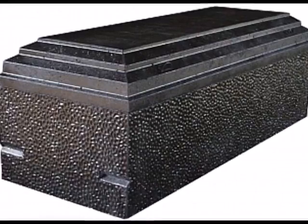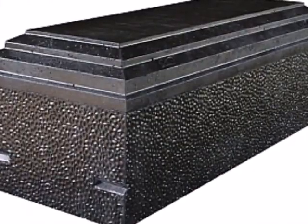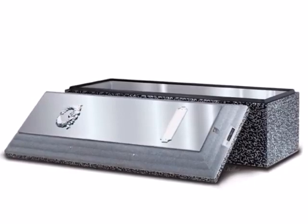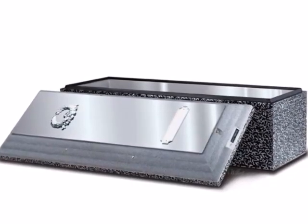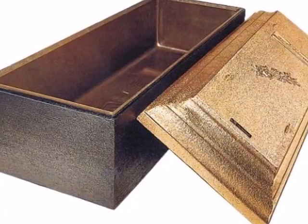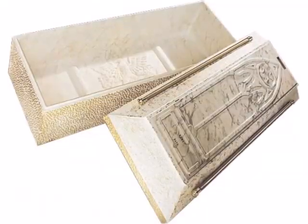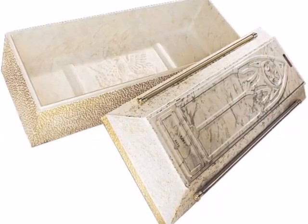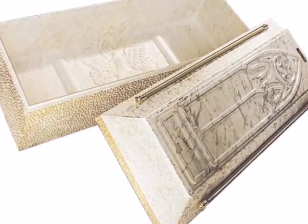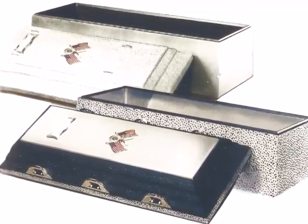Burial vaults do not prevent the decomposition of the human remains within. Vaults which are installed incorrectly and too tightly sealed may not allow gases generated by the decomposing body to escape, causing pressure to build up until the vault ruptures. Although some manufacturers claim their vaults are green, environmentally friendly, and prevent toxic embalming chemicals from leaching into surrounding soil, such claims are uniformly false, since the vault cannot be hermetically sealed without causing it to rupture from decomposing gases. A truly green or natural burial does not use embalming fluids and does not attempt to protect the body from the soil and rapid decomposition.